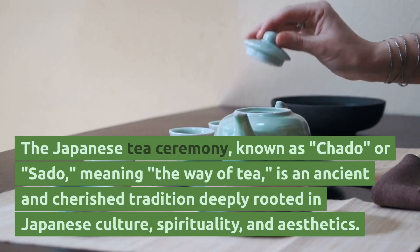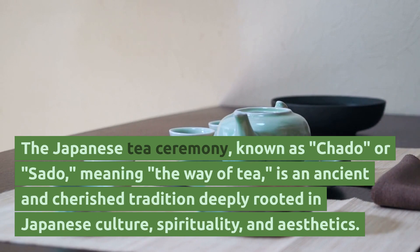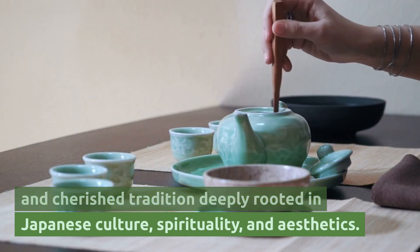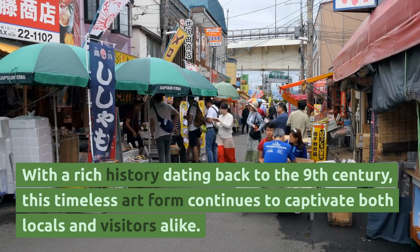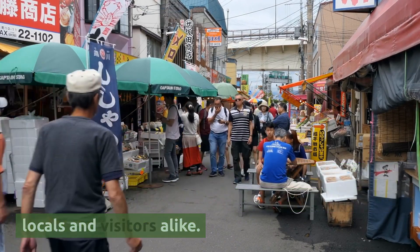The Japanese tea ceremony, known as chado or sado, meaning the way of tea, is an ancient and cherished tradition deeply rooted in Japanese culture, spirituality and aesthetics. With a rich history dating back to the 9th century, this timeless art form continues to captivate both locals and visitors alike.